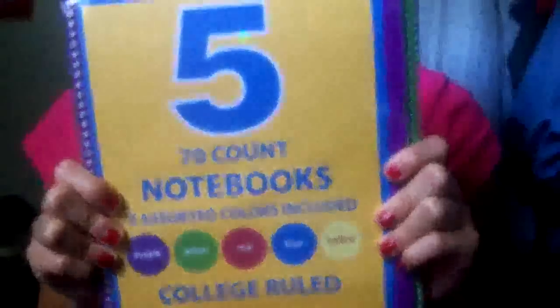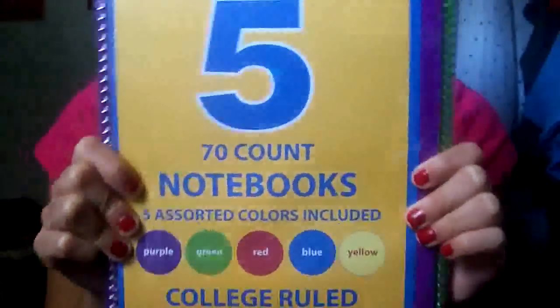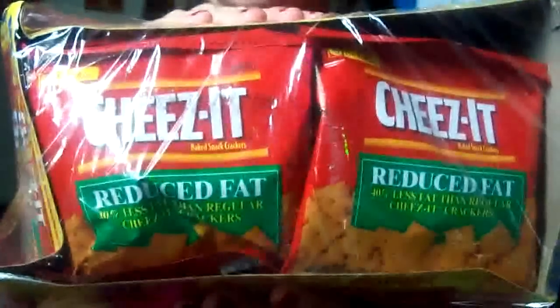I bought this five-pack of notebooks — I think it was 50 cents, so I got two dollars worth, so I bought four packs of these. Then I bought some Cheez-Its. I'm going to go to school, but I don't go to school for like three or four weeks.